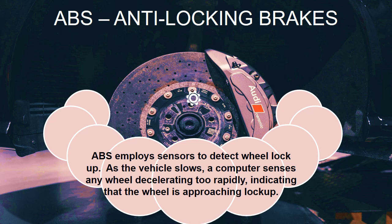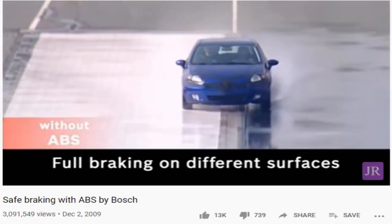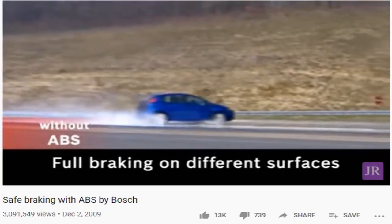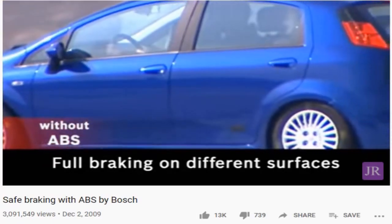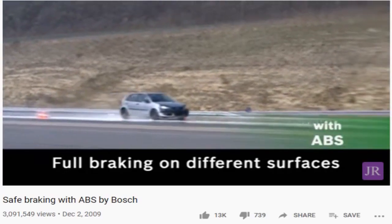During heavy braking, wheels may lock up. ABS employs sensors to detect wheel lockup. As the vehicle slows, the computer senses any wheel decelerating too rapidly, indicating that the wheel is approaching lockup. However, even with extremely efficient braking systems, you must still use a safe following distance in all conditions. Sensors enable a hydraulic system to pump the brakes up to 15 times per second, keeping the wheels from locking up and allowing the driver to maintain control and reduce stopping distances.